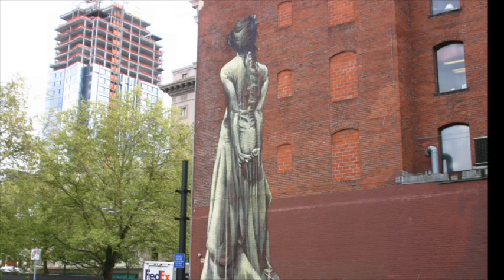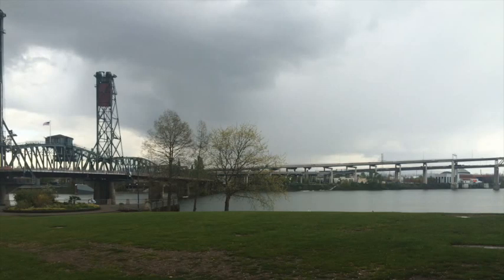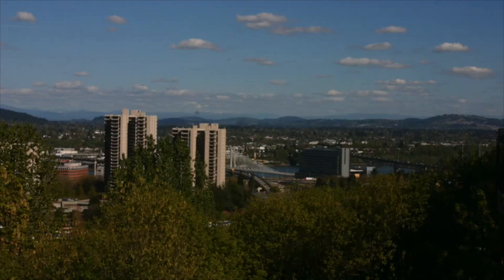Portland is a beautiful city, but from the streets of downtown it can be hard to get a good view. But there are some beautiful places in the city that you can enjoy.